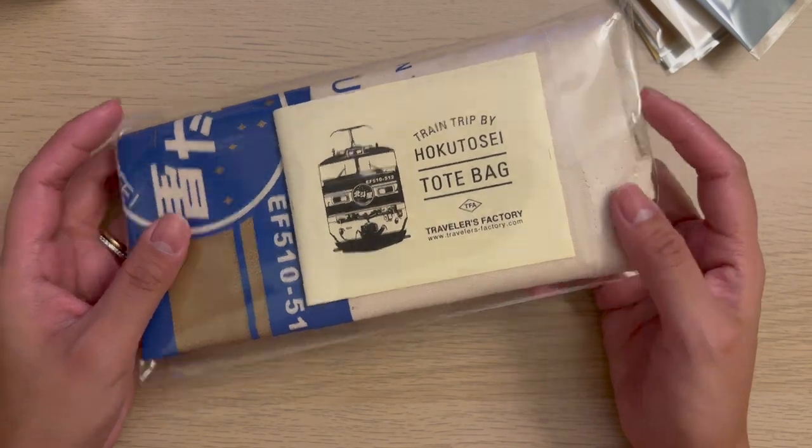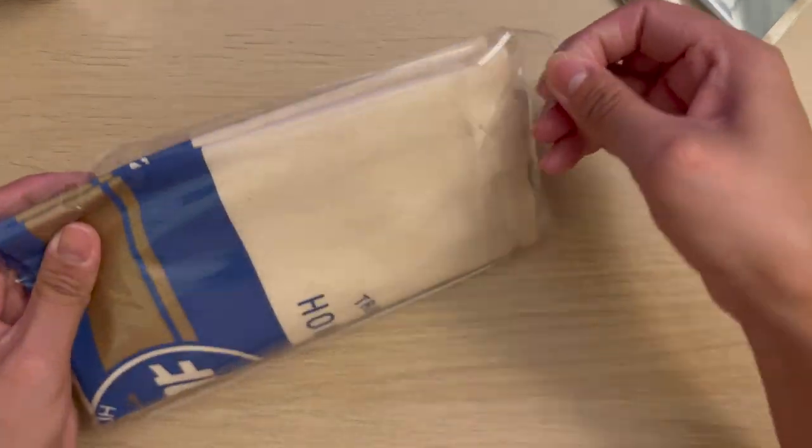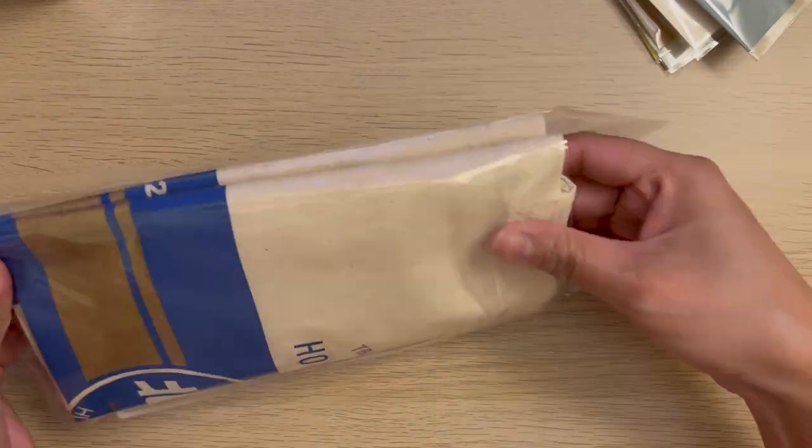Next, I got a tote bag which has the train trip design by Fakutisei.